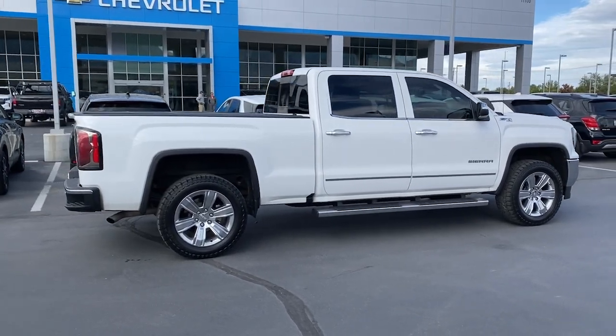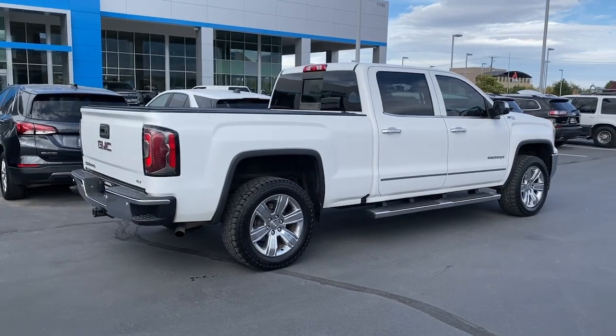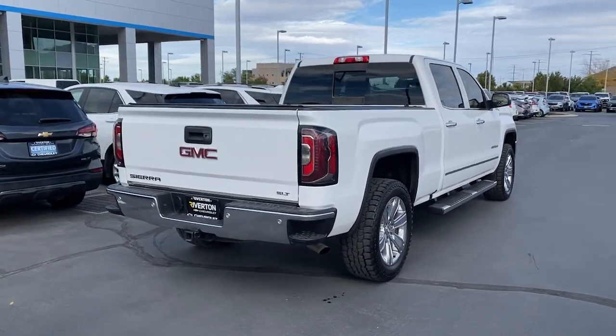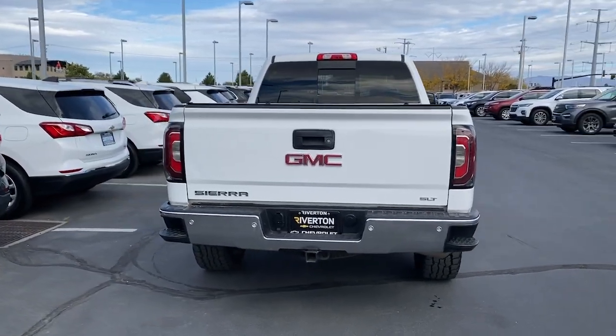Heated steering wheel, Apple CarPlay and/or Android Auto, Pre-Collision System, Wireless Charging Station, Lane Departure Warning, Navigation System, Keyless Entry, Sun/Moonroof, Keyless Start, Satellite Radio.